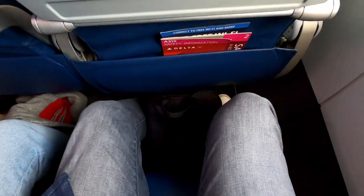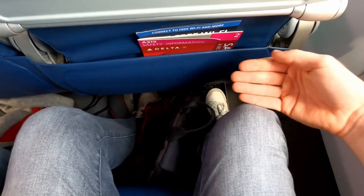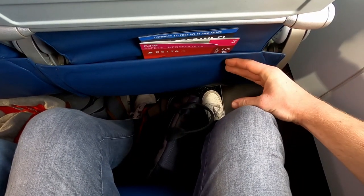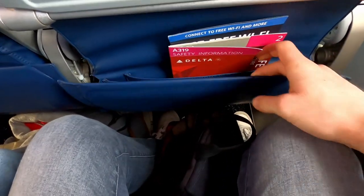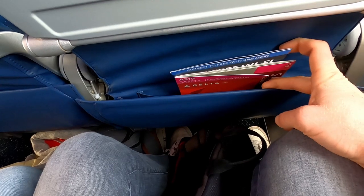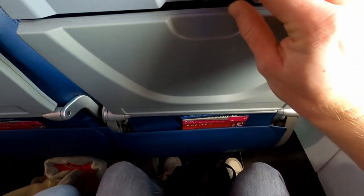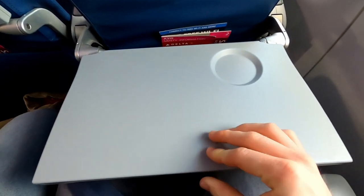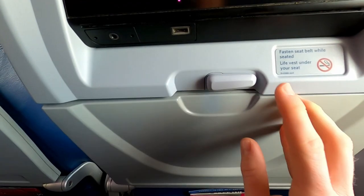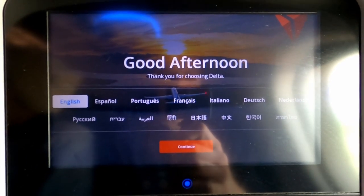Let's have a quick pre-departure seat tour. I am 1.80m tall and the legroom is really nice in my opinion — you have enough space to sit comfortably. In the seat pocket you can find a safety card, an air sickness bag, as well as the Wi-Fi gate. Above there is a standard tray table, but also the in-flight entertainment system.